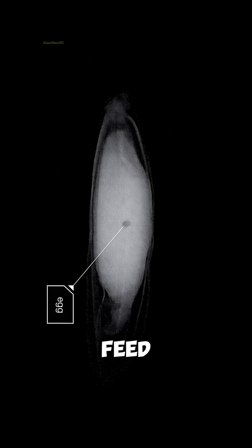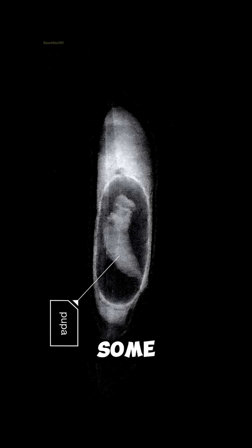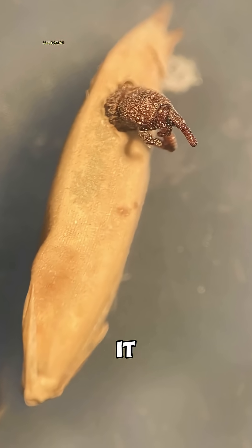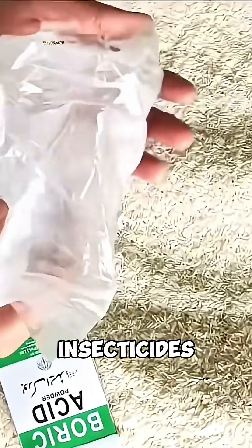Once the eggs hatch, the larvae feed on the rice from the inside, and only later emerge as fully grown weevils. Interestingly, some say that finding weevils in your rice can be a sign that it wasn't over-treated with chemicals like phosphine or other insecticides during storage.